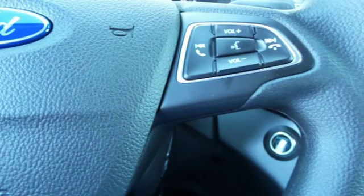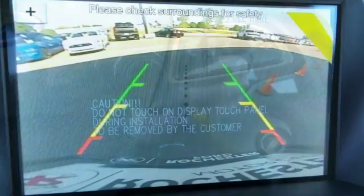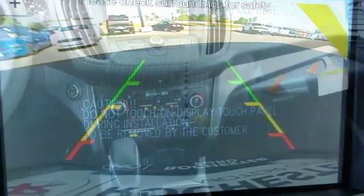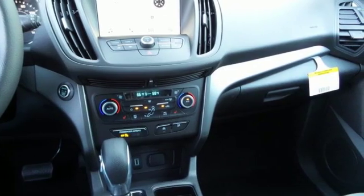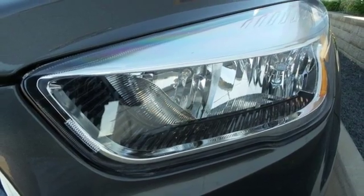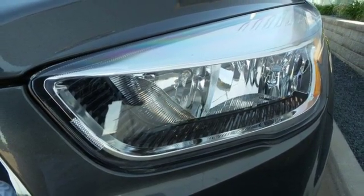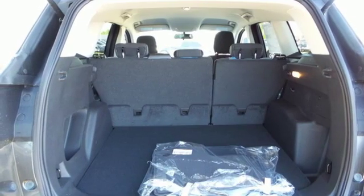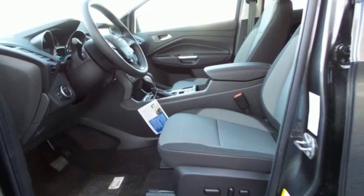Features include automatic transmission, dual zone climate control, Bluetooth streaming audio, front heated bucket seats, intelligent access key, sync voice activation, active grille shutters, FordPass Connect Wi-Fi hotspot, and AppLink Apple CarPlay and Android Auto. Built on tradition, built to last, Ford.